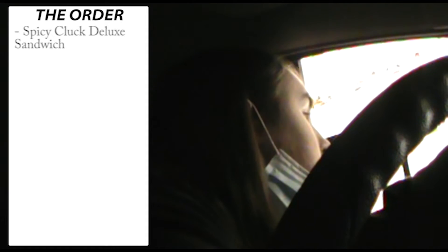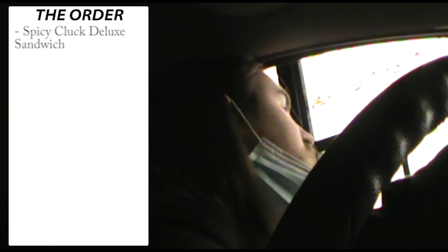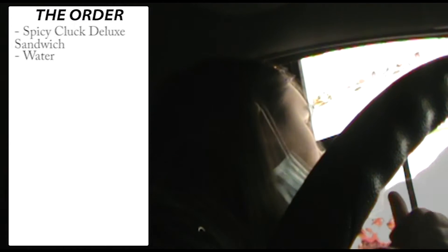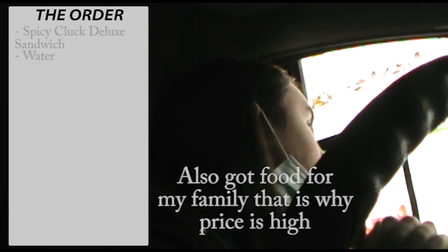Hi, welcome to Jack in the Box. Could I get your Spicy Cluck Deluxe sandwich? Can we just get a sandwich or a combo? Just a sandwich. And then just a water. Okay, so that'll be $26.87 at the window. Thank you.